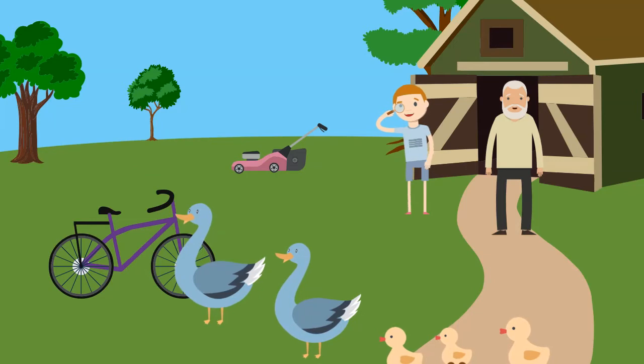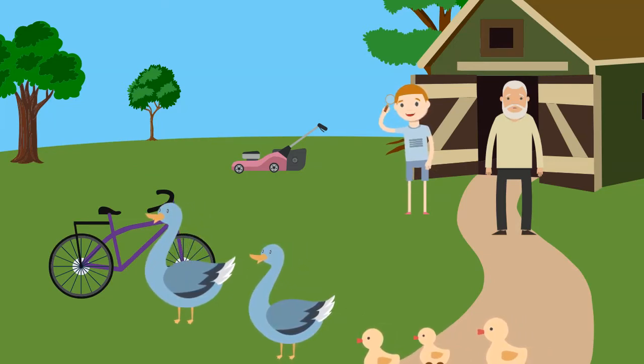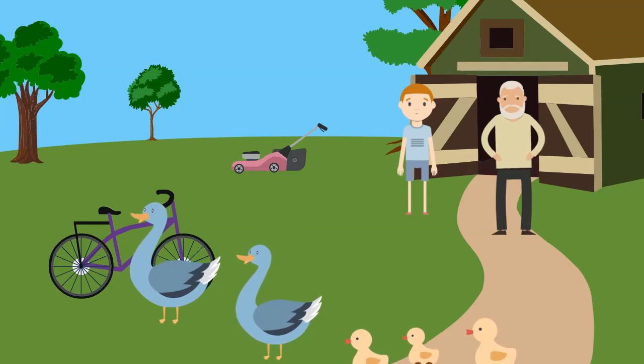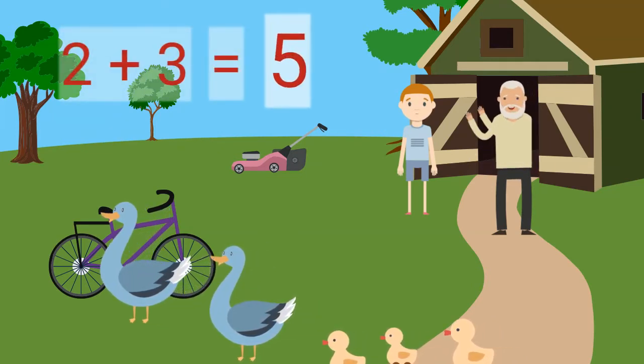We also have two adult dogs and three baby dogs here. Two adult dogs plus three baby dogs equals five dogs, yay!